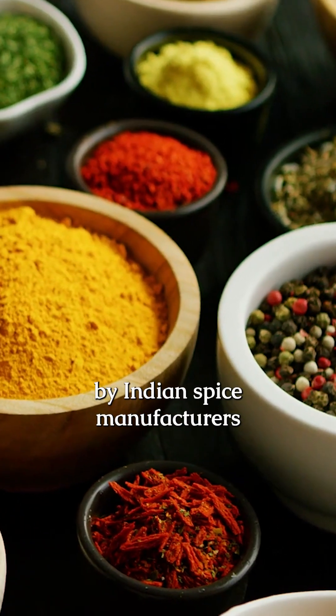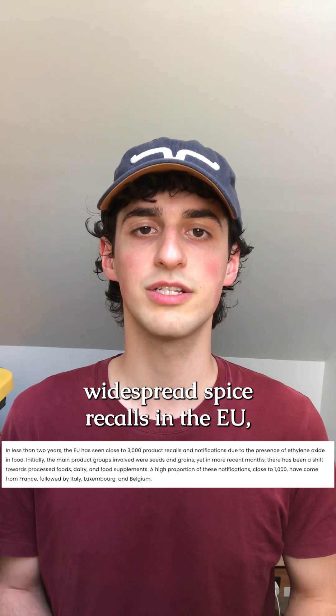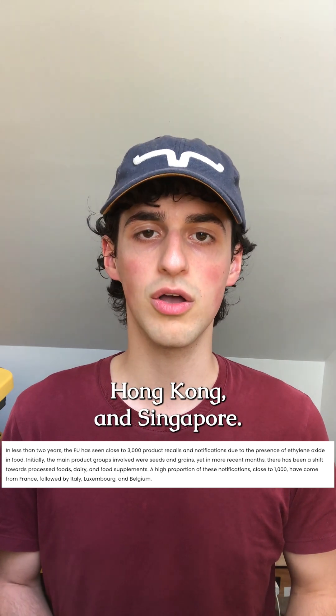The use of ETO by Indian spice manufacturers and the presence of these compounds caused recent widespread spice recalls in the EU, Hong Kong, and Singapore.